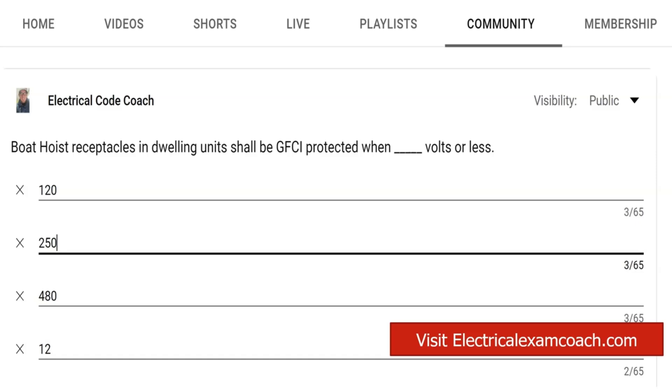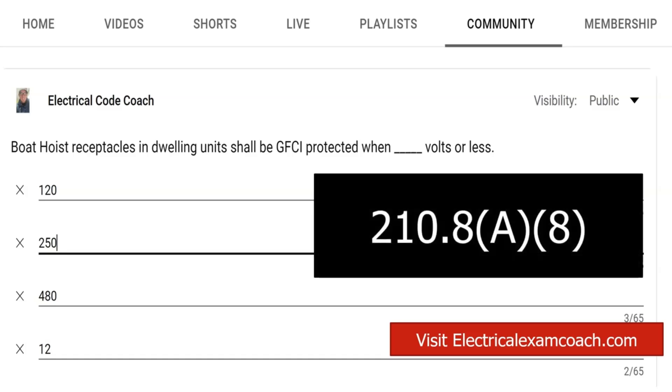This is going to apply in the 2017 and the 2020, and I don't look for it to change in 2023. When we're dealing with the boat hoist, it's required to be GFCI protected, and we have to make the distinction that this is for dwelling units when it is 250 volts or less. We're going to find this in 210.8(A)(8), where we find all of our GFCI requirements right there in 210.8.